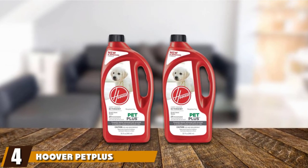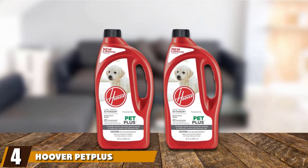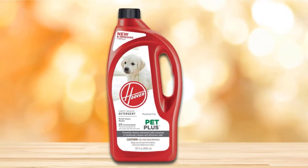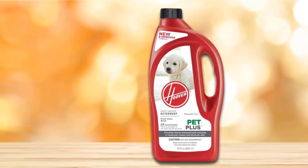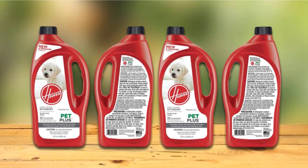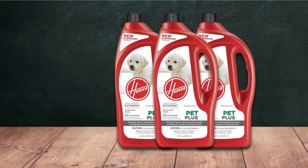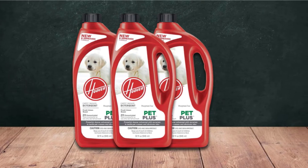Next at number four, we have Hoover Pet Plus Pet Stain and Odor Remover Solution Formula. Hoover Pet Plus is a great solution for any carpet cleaner. This enzyme-enhanced solution removes and deodorizes stains on carpets, rugs, and upholstery, and works in any carpet cleaning machine. This concentrated formula lasts for many cleanings, so you don't have to worry about running out after every accident. The best part? This formula works incredibly well on set-in stains.